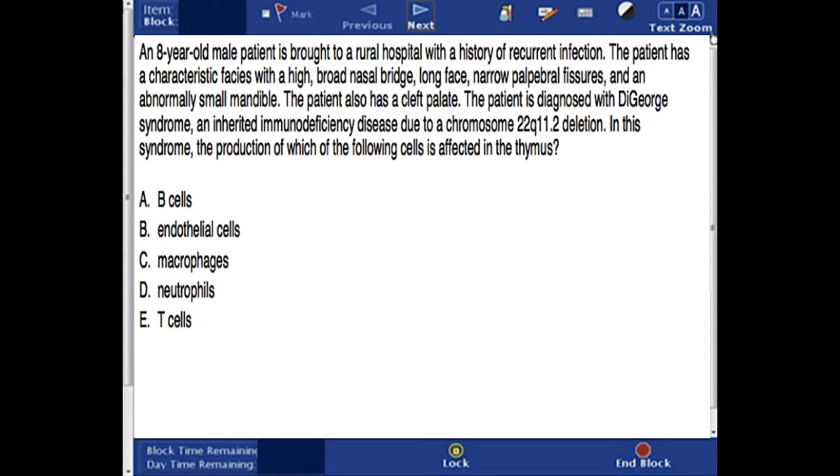The answer choices are: A - B-cells, B - endothelial cells, C - macrophages, D - neutrophils, or E - T-cells. You can pause now, answer this question, unpause, and check the correct answer.